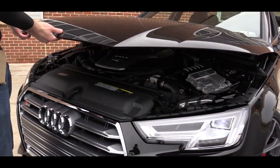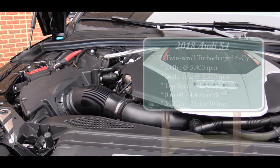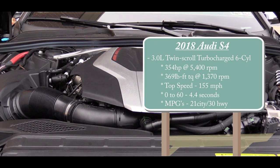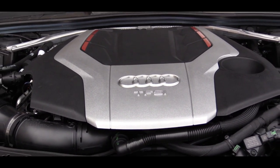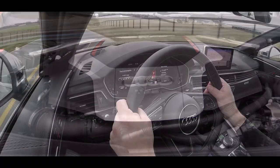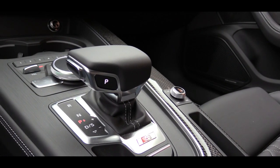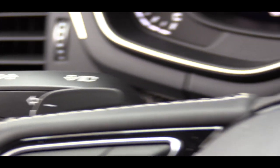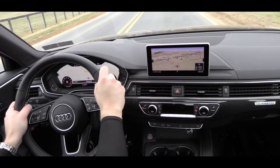As far as the power plant goes, it is a little different than the last generation — this one is not going to be supercharged. It comes from a 3.0-liter twin-scroll turbocharged six-cylinder engine putting out 354 horsepower at 5,400 RPM and 369 pound-feet of torque available at around 1,400 RPM. Power is sent to all four wheels through Audi's Quattro all-wheel drive system and an eight-speed Tiptronic automatic transmission with paddle shifters.